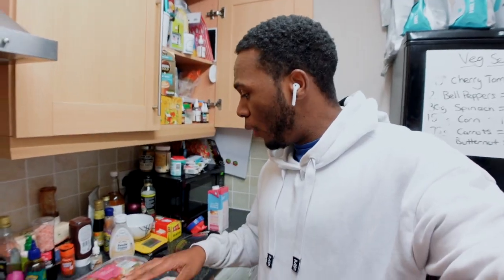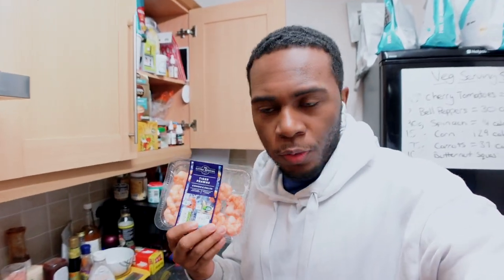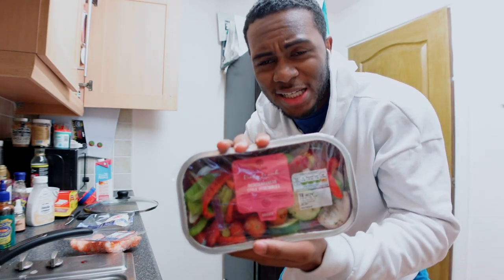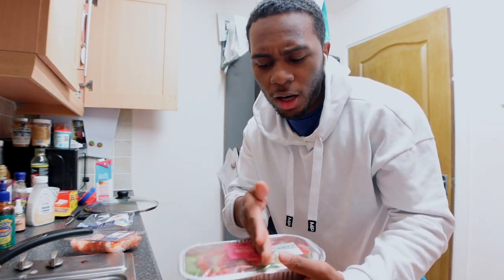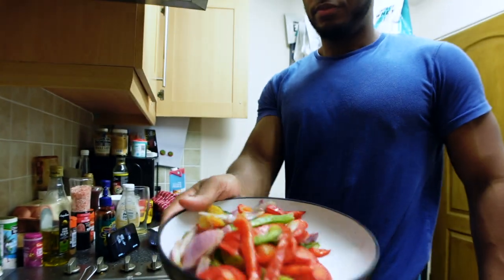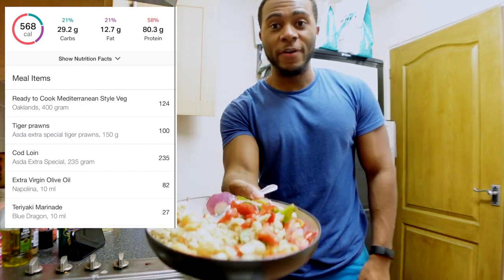I'm all ready to start my cardio, but I'm going to start cooking the fish now so that by the time I get off the cardio the fish is more or less already done. The prawns are already cooked since they're pink prawns. I'll have it with roasted vegetables - simply peppers, courgettes, red onions, and cherry tomatoes. The full pack is 400 grams. Back from the cardio - we have a very weighty, filling bowl and I'm looking forward to eating it.